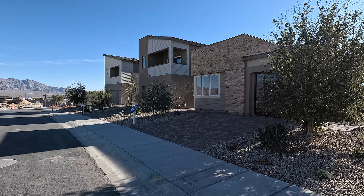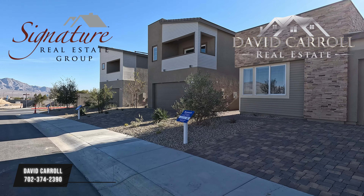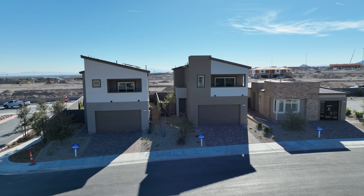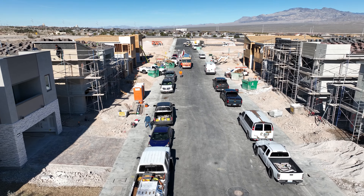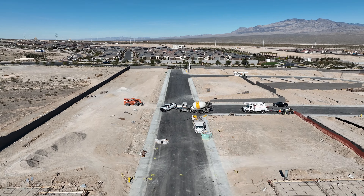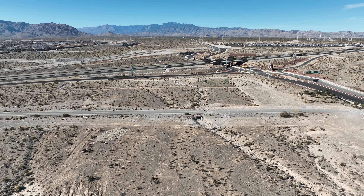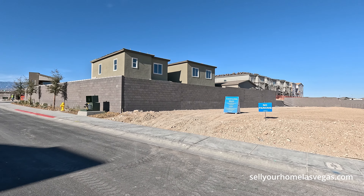Good morning everybody and welcome back to the channel. I'm David Carroll, your Las Vegas realtor with Signature Real Estate Group, and welcome to Asher by Lennar here in the northwest of Las Vegas. We're here in the master plan of Sunstone and it is a gorgeous day. We're about 2,757 feet above sea level, currently about 55 degrees with a high of 60 today. If you head a little bit more north, you've got Mount Charleston, Lee Canyon, Sky Canyon.